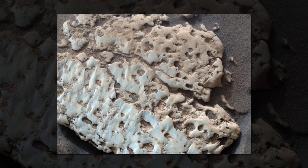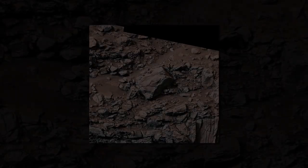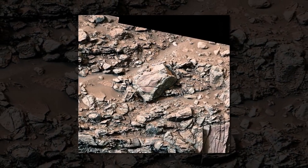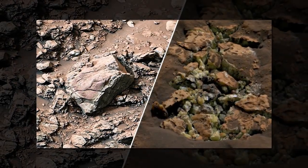Curiosity had previously discovered a number of sulfates — salts that contain sulfur — that are formed when water evaporates. Pure sulfur only forms on Earth under extreme conditions, such as volcanic processes or in hot springs, CNN reported.